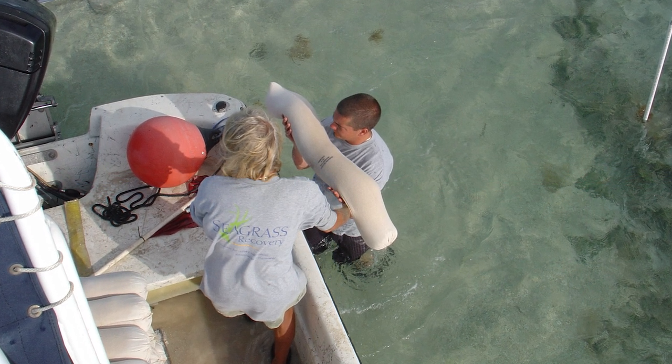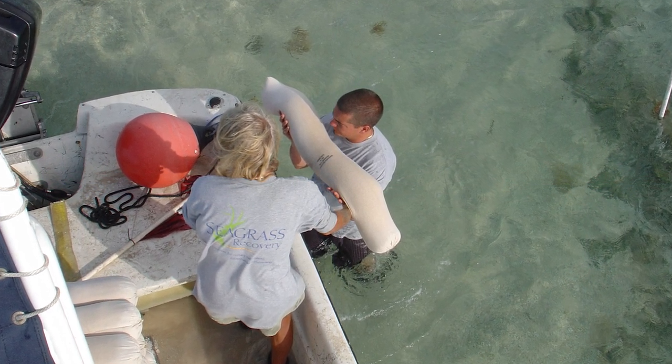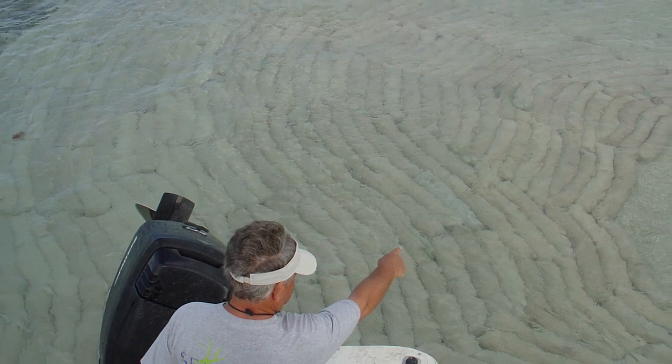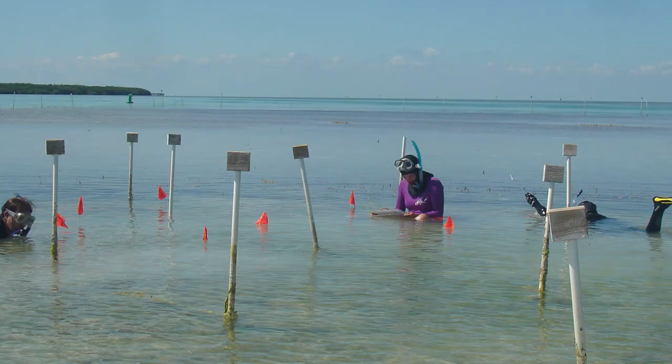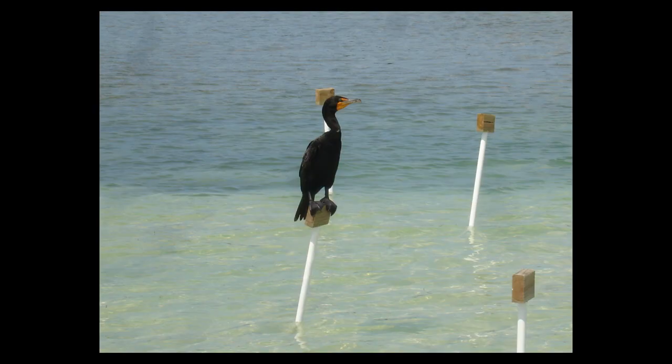Then we cover the injury with a sediment tube — it's almost like a sock, a big sock about one meter long by 20 centimeters wide. Then we planted and introduced fertilizer via nutrient stakes.